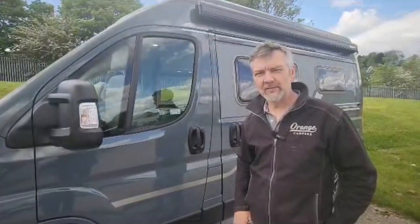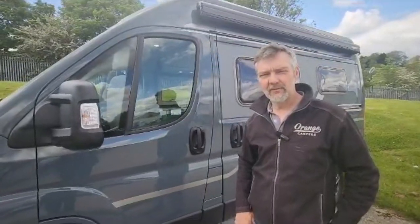So it's a real special van and I just wanted to show it to you and let you have a look around.